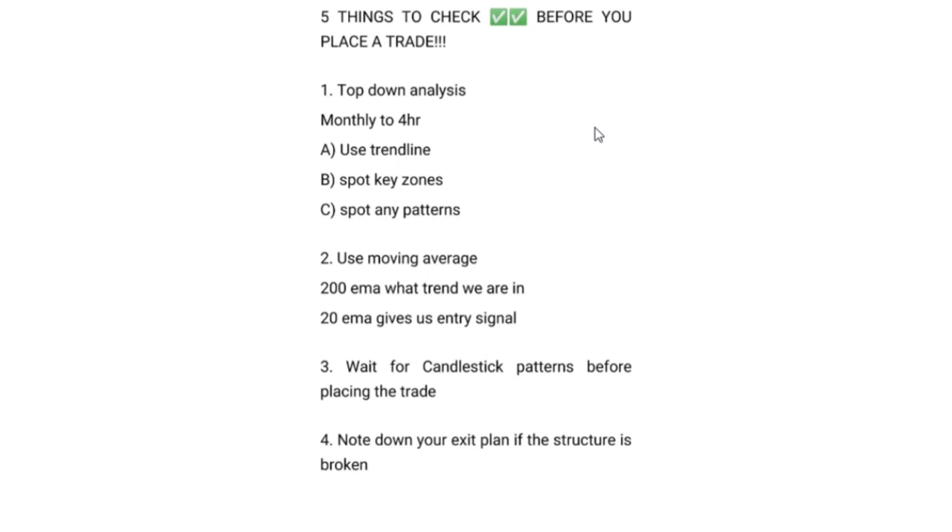Number four, and this is something many people don't pay attention to: your exit plan. If the structure is broken — say you spotted a double bottom and were approaching a buy, but suddenly news comes and the market drops, destroying the structure — where is your exit plan? You must have an exit plan if the structure is broken.